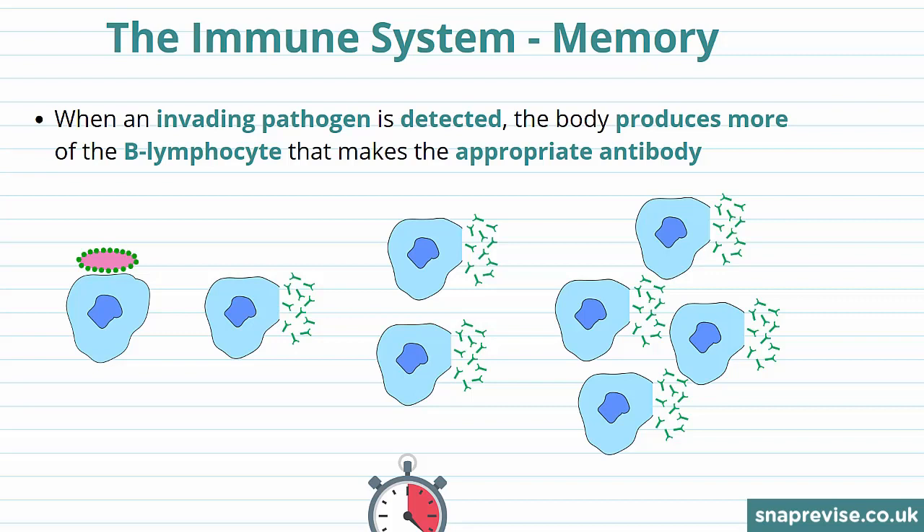Our immune system is actually quite clever. It's taught information about pathogens that infect our body, so if the pathogen attacks again, it can react much quicker.